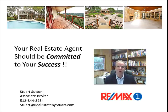Hi, Stuart Sutton at RE-MAX ONE. Hope you're having a great day. It seems obvious your real estate agent should be committed to your success. And they'll all say they are, but I'm going to give you a test. There are several, but here's one.